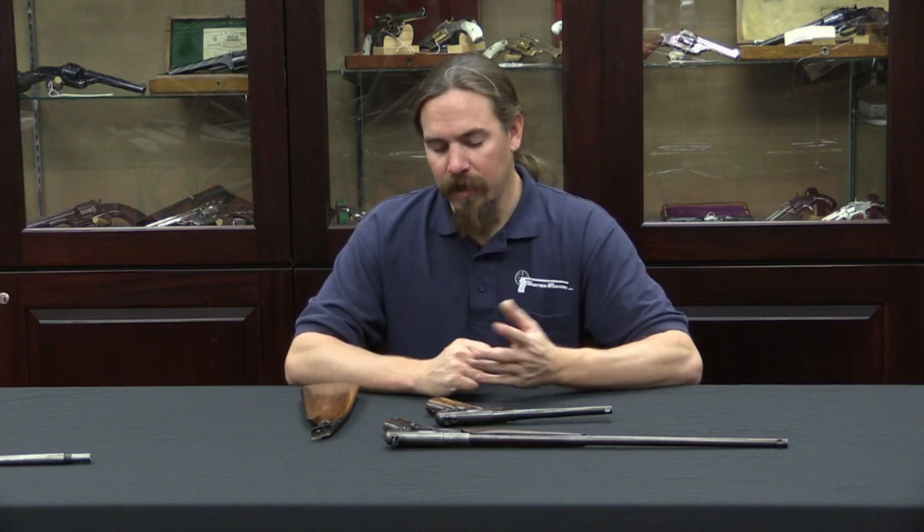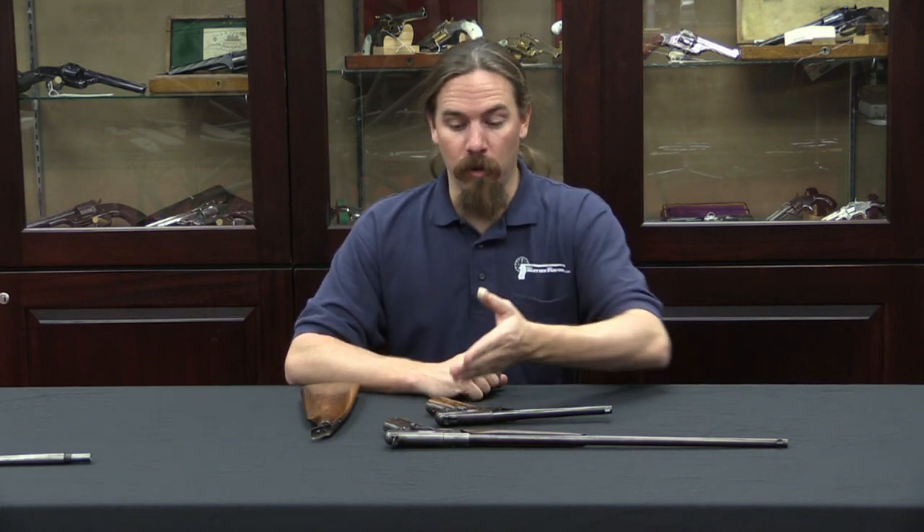Thanks for watching, guys. I hope you enjoyed the video and learned something about an interesting pistol you may not have been aware of before. If you'd like to own these two examples yourself, or a couple of others also in the catalogue, these are for sale at Rock Island Auction Company in the February 2015 Premier Regional Auction — lot 5508. Take a look at their high-res pictures, their description, and place a bid if you're interested.